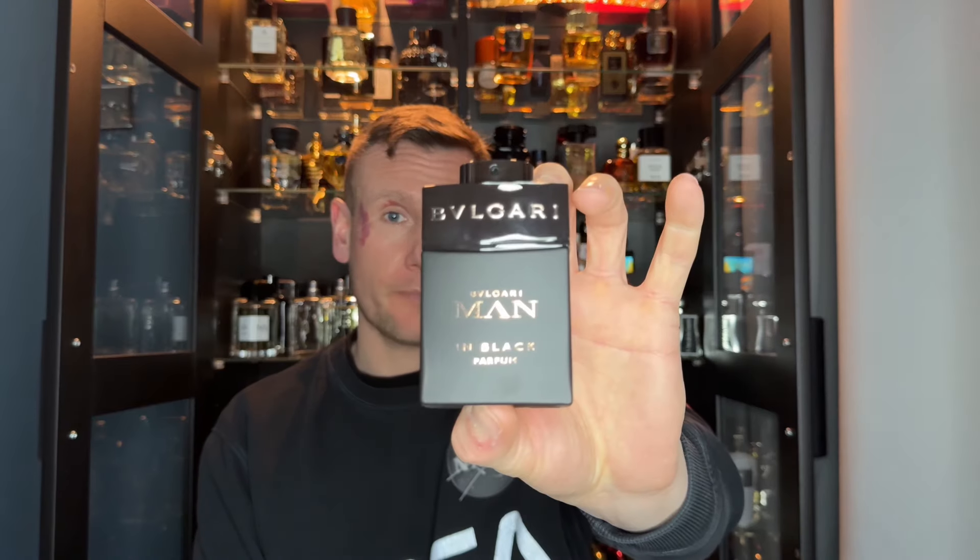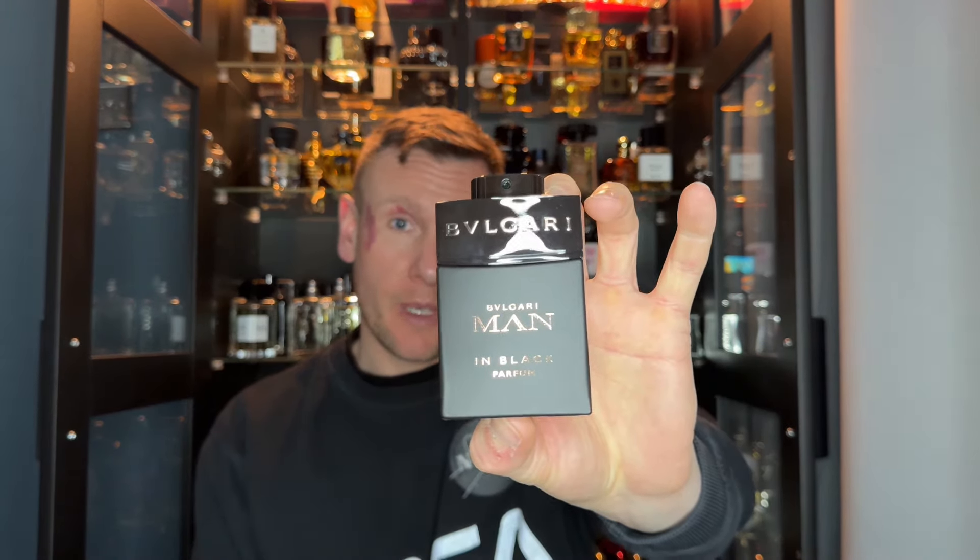Ladies and gentlemen, today I'm here to do an update review on Bvlgari's Man in Black Parfum. I'm going to tell you straight away that this is a good fragrance when it comes to the scent, but there is one major downside to this. If you want to know about this fragrance, stay tuned.